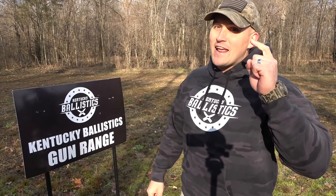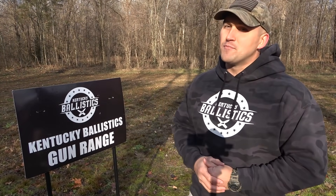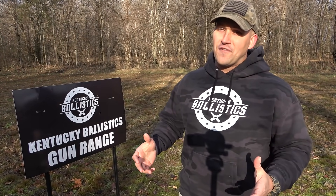What's up everybody? My name is Scott and you're watching Kentucky Ballistics. We're back on the range and today we're going to have some more fun with the double barrel elephant gun chambered in 500 Nitro Express.